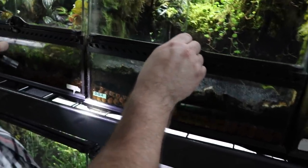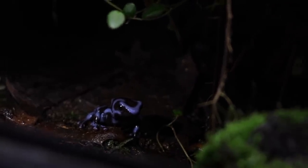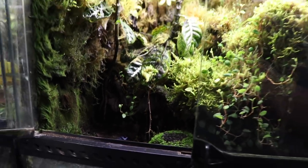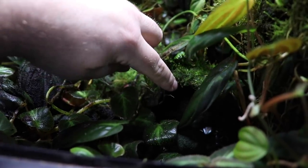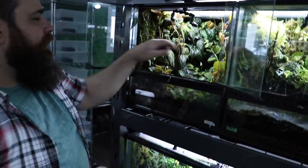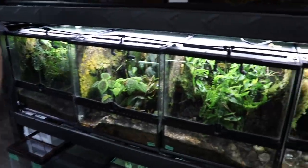Here are some of our blue blacks out right now. See if they'll hang out. This is actually a coconut hut that has moss growing over it.